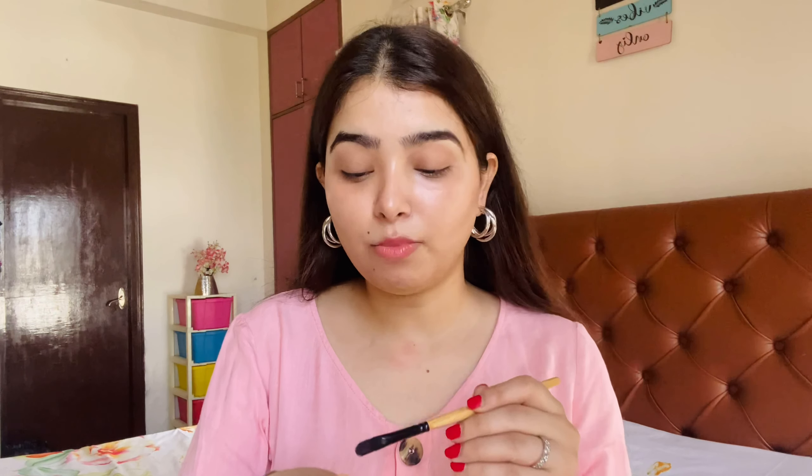Now we come to a new makeup launch by Swiss Beauty — the Swiss Beauty Studio Finish Foundation. This is a full coverage foundation. They claim it is water resistant, sweat proof, and full coverage. It reduces the look of pores on your face and has a natural matte finish. The packaging is a glass bottle, which makes it less travel friendly, but the good thing is it has a pump so you can easily dispense the right amount of product.